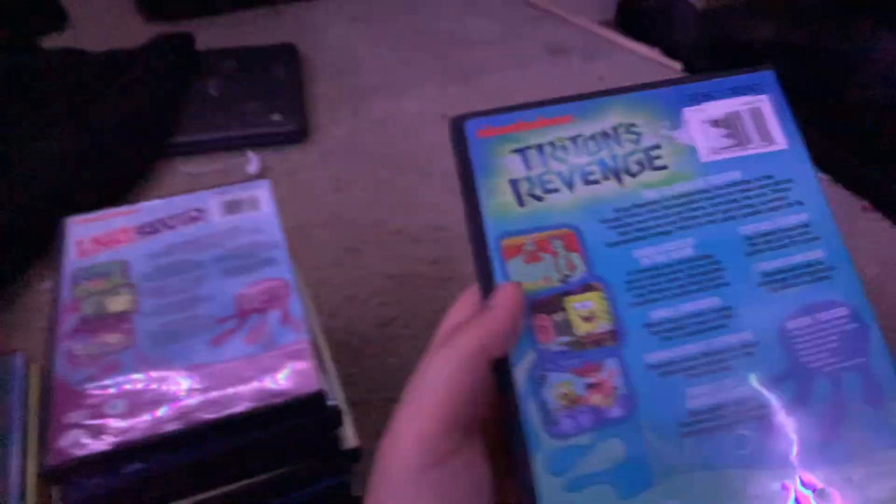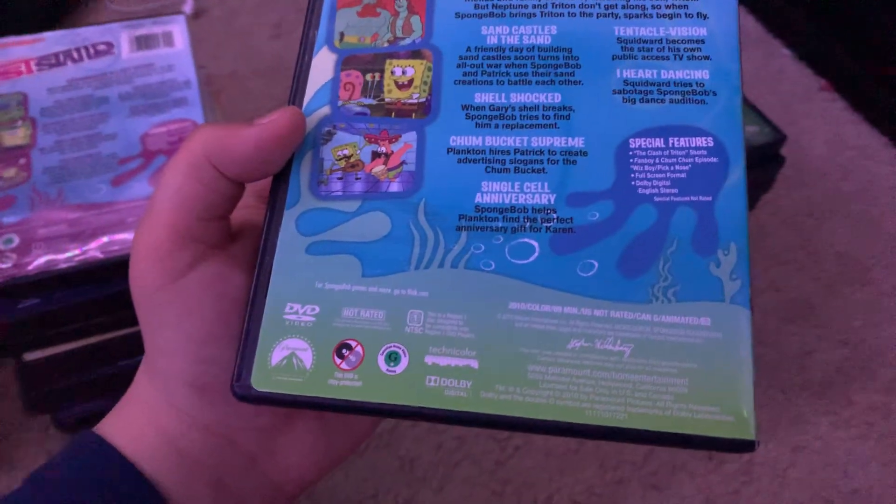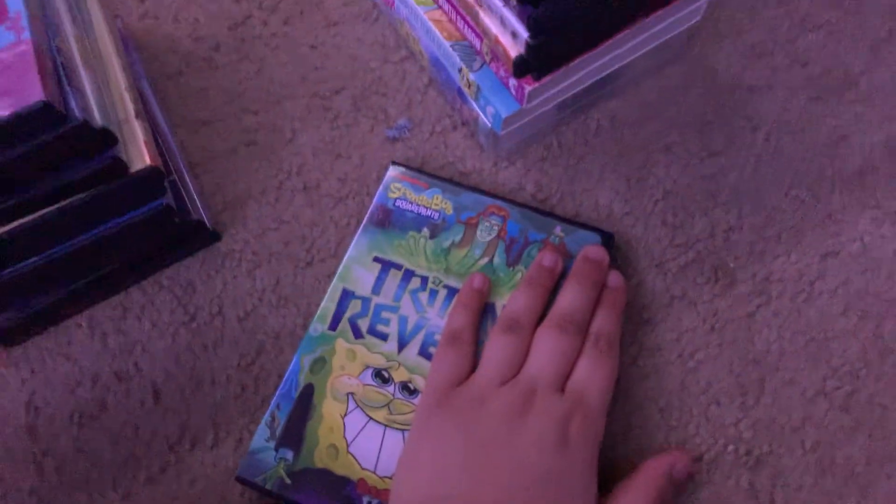Here's Triton's Revenge. Here's the spine and the back. Now, here's where I start to not have a complaint in my collection. Special features are Clash of Triton Shorts and a Fanboy and Chum Chum episode. 89 Minutes. Here's the disc, and this is an Eco Case.